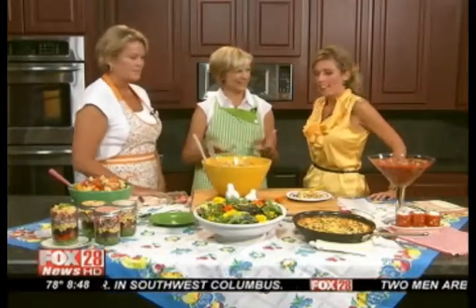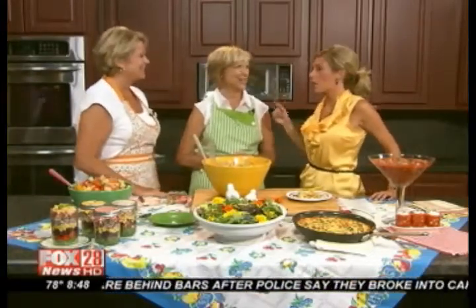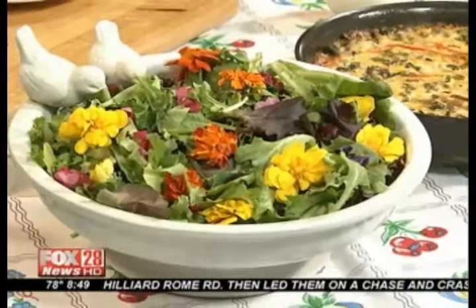We just use a simple ceramic birdbath to serve the salad up. It's brand new — never used it as a birdbath. So a few more things that you can find in your garden. You know what's interesting about you guys is you always find great ways to serve your delicious meal items, such as the salad.